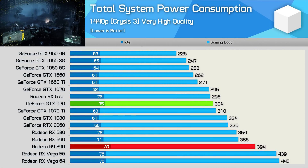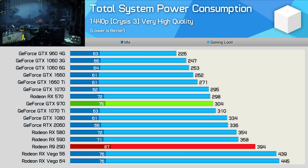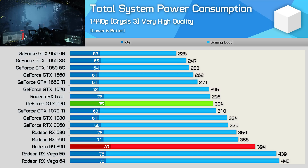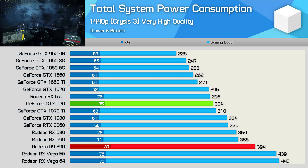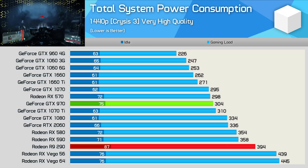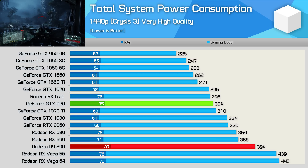Power efficiency is one area where Maxwell GPUs always had a big advantage over the AMD competition, and it's an advantage NVIDIA still holds today. For what was a similar level of performance, the R9 290 drove total system power consumption up by 30%, which is obviously quite a significant figure. This is why GTX 970 graphics cards are typically much cooler and quieter than R9 290 models.